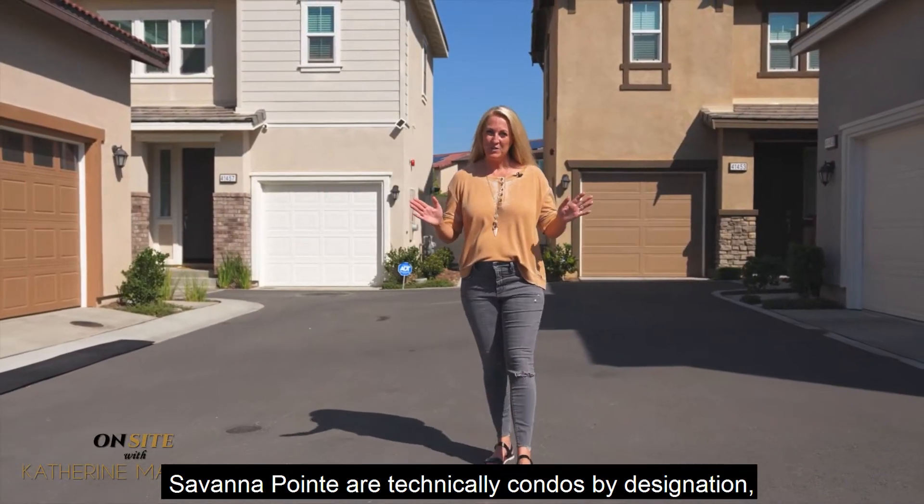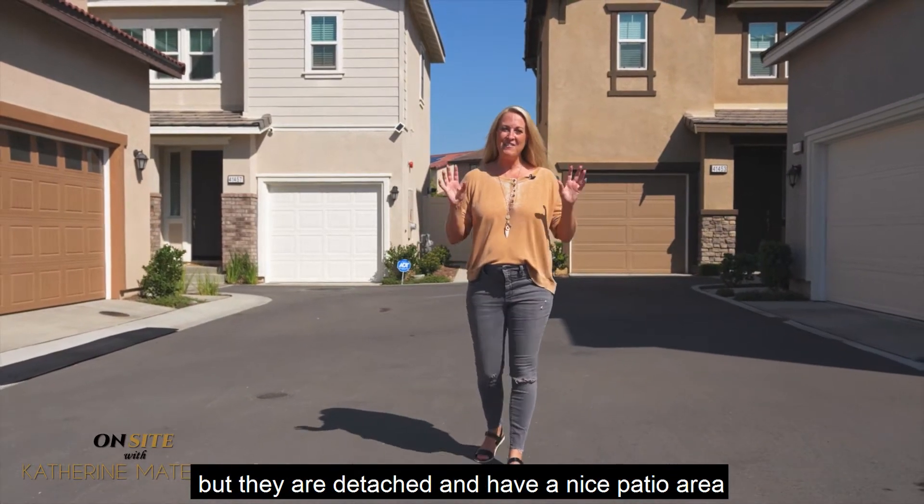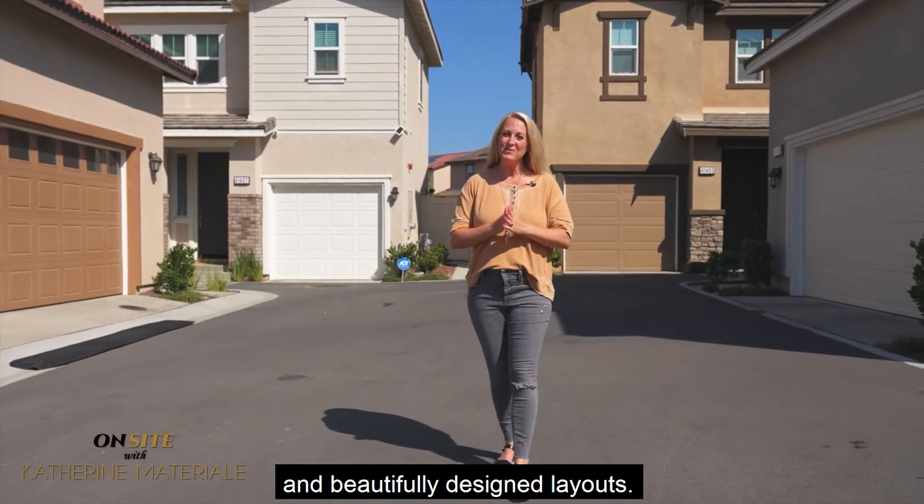Savannah Point are technically condos by designation, but they are detached, and they have a nice patio area and beautifully designed layout.